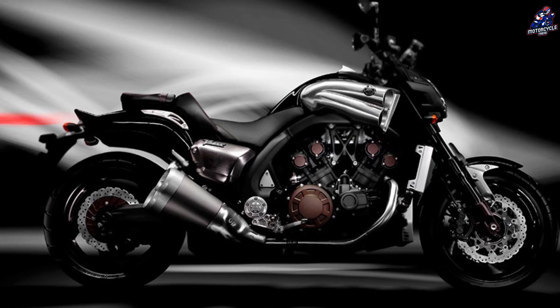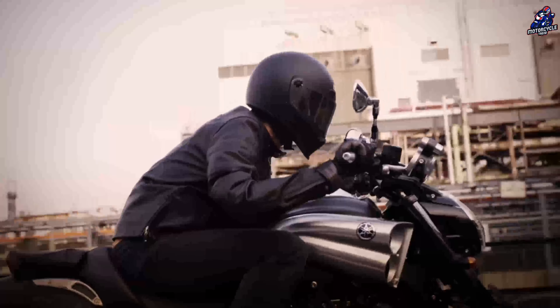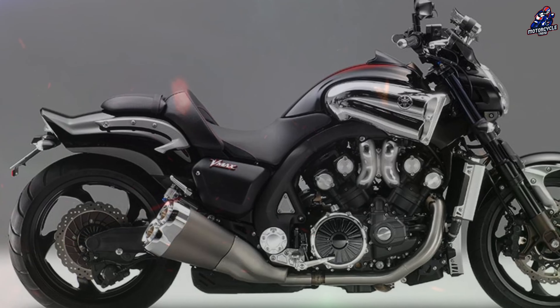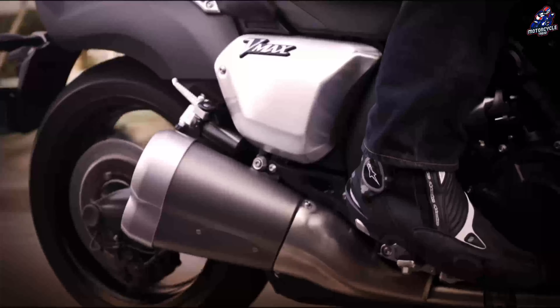The 2014 VMAX Edition has a larger engine and a more compact chassis for impressive acceleration and precise handling. This muscle motorbike of the 21st century has a super powerful engine with a capacity of 1679cc with a V-type engine,